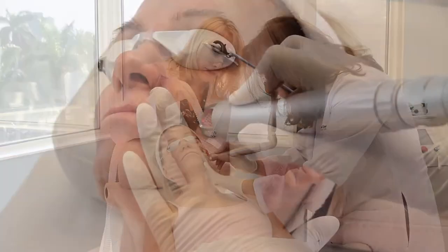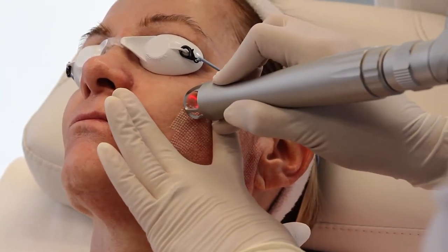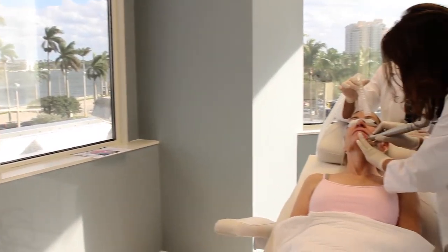Some fillers and Botox. I've also had an IPL laser treatment on my legs and my chest, which takes away all your freckles and your damaged skin. The results of that were absolutely amazing.